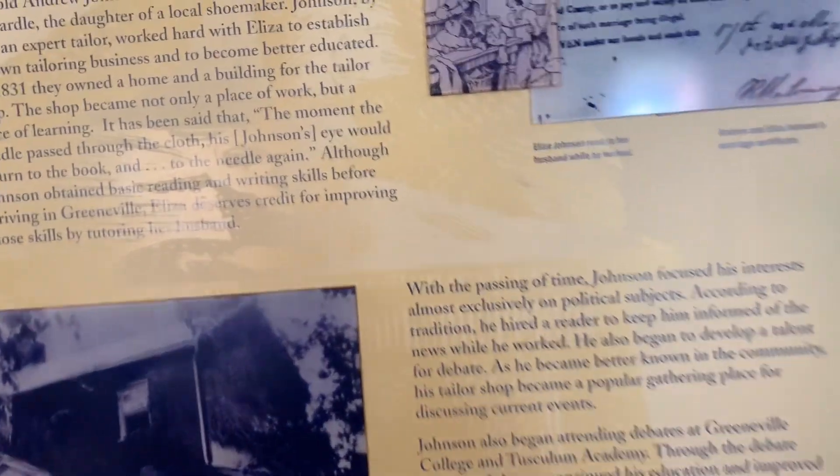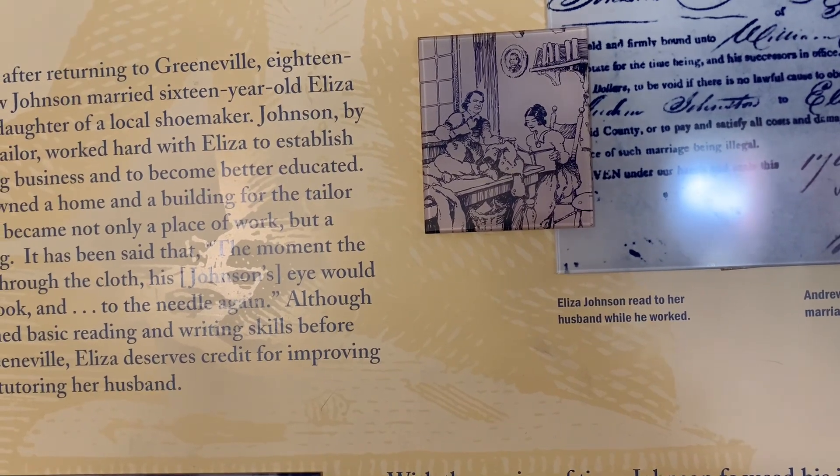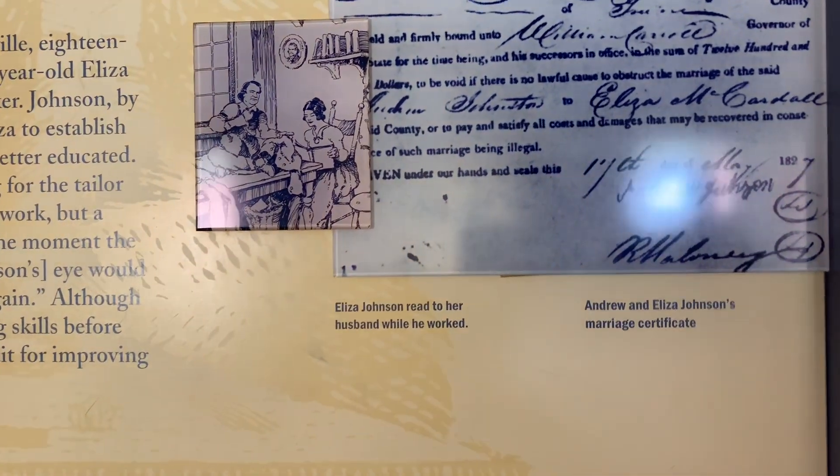This is Eliza Johnson, who read to her husband while he worked. And this is Andrew and Eliza Johnson's marriage certificate.